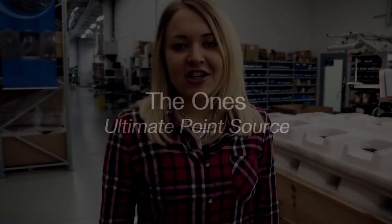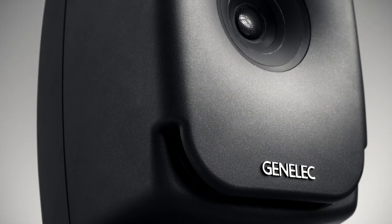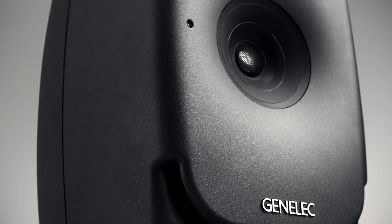Genelec proudly introduces the latest links to its chain of innovation: the most compact three-way monitors ever. Three-way monitors are great because they can have a wide frequency range and low distortion. But with production rooms getting smaller and smaller, classic monitors cannot always be trusted. With our new coaxials, the room can be taken out of the equation in many ways, giving good translation between rooms and even when listeners are using headphones.